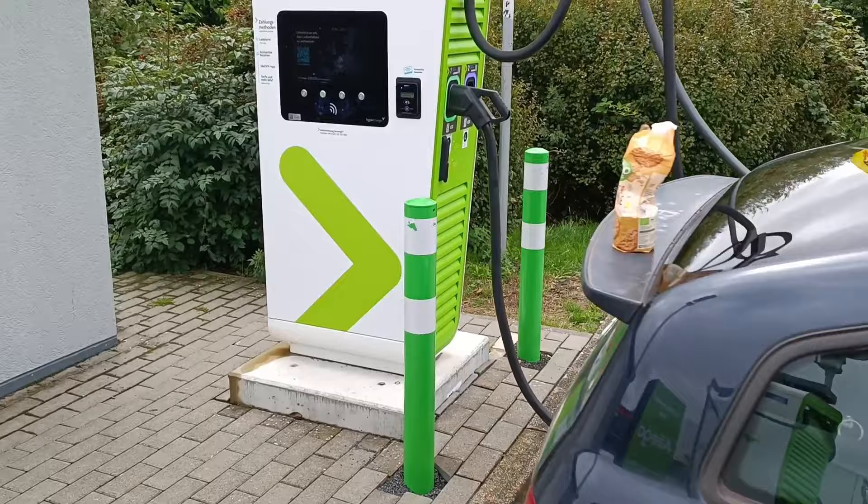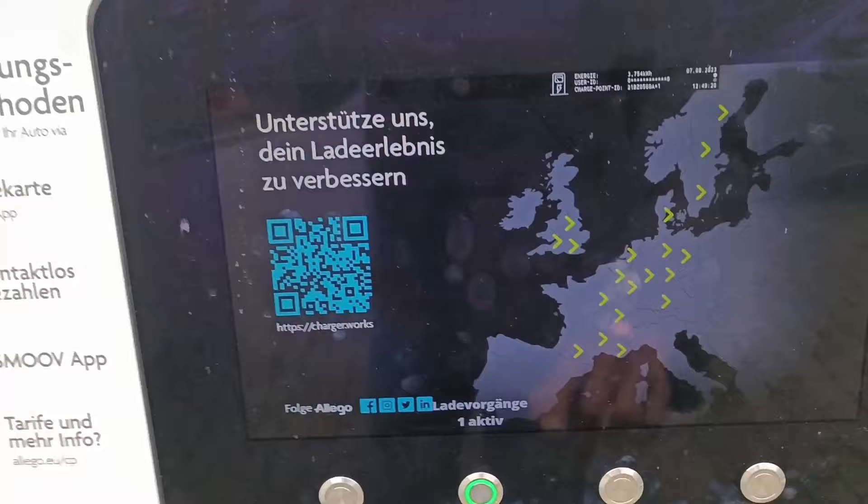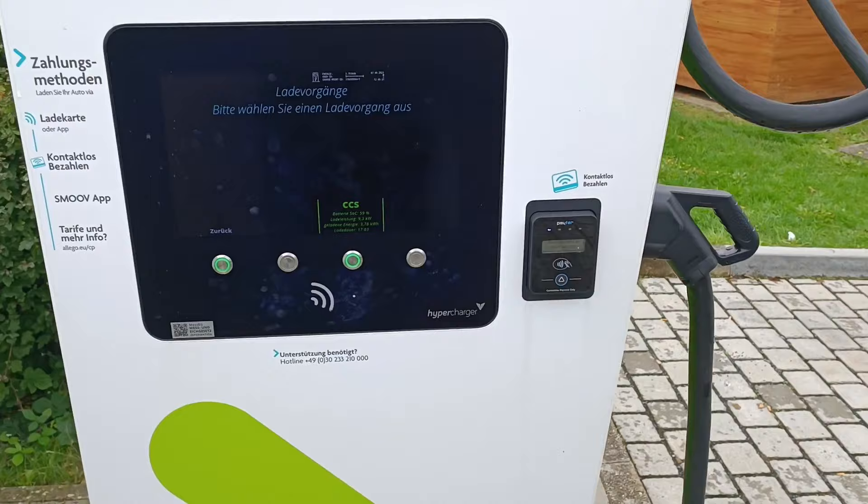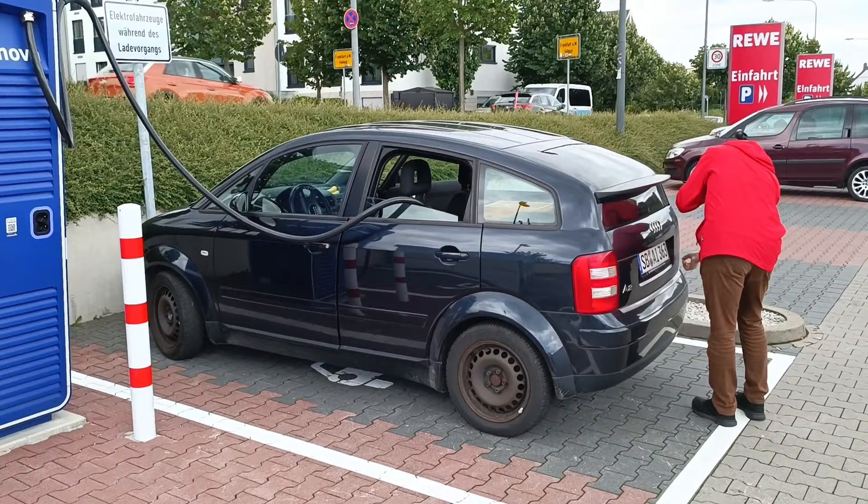Second charge stop. The car isn't really charging very fast. We peaked at about 25 kilowatts at 25 or 30 percent, and now we're dropping down to 10 kilowatts at 59%. Anyway, we'll make it. We've done 100 kilometers and it's 230 to go.